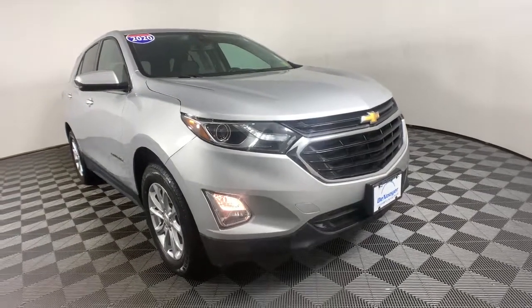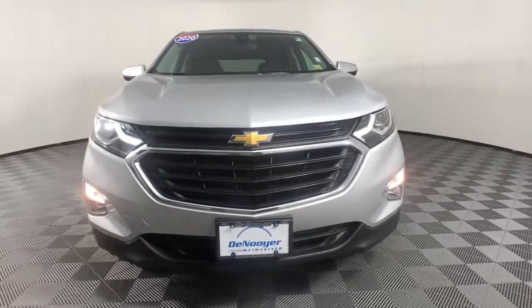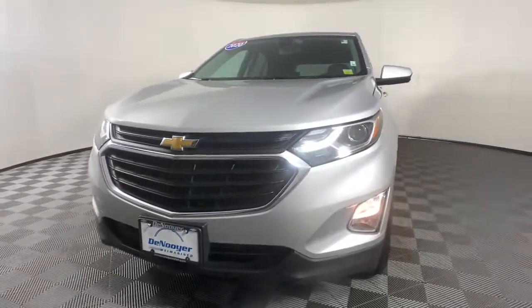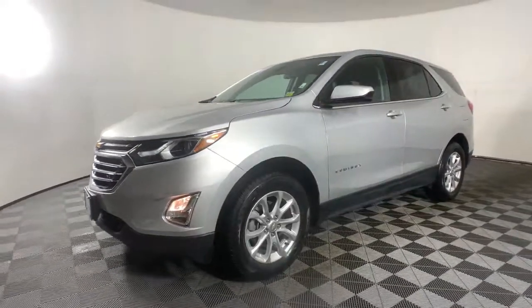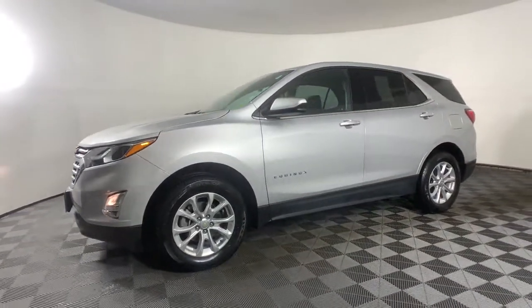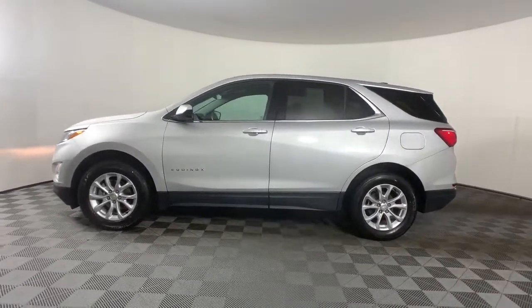Picture yourself in the 2020 Chevrolet Equinox, with less than 35,000 miles on it. Whether you're on a family road trip or doing the daily drive, the Equinox is your go-to vehicle. It's the elegant solution that blends advanced safety technology, passenger comfort, and SUV functionality.